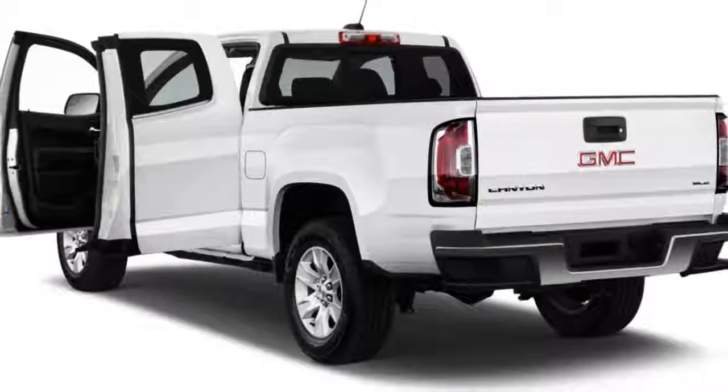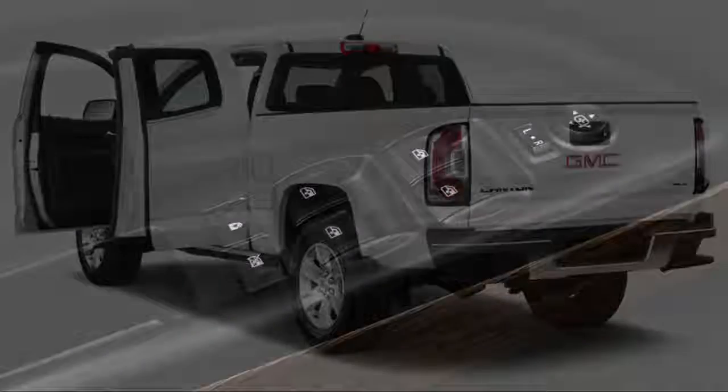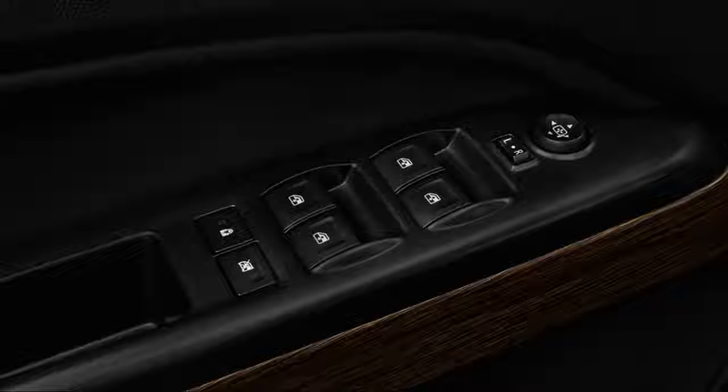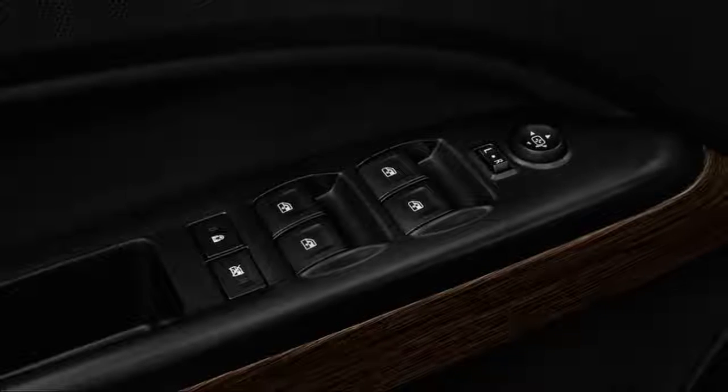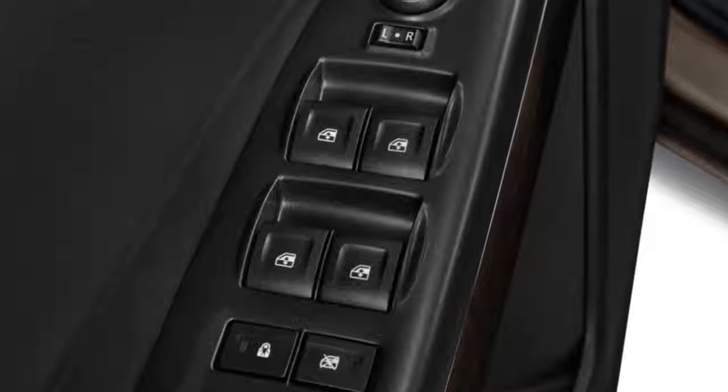The 2018 GMC Canyon is a midsize pickup with aspirations for greatness, and it comes pretty darn close to succeeding. We've rated it a solid 6.0 out of 10.